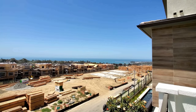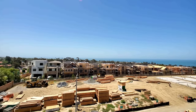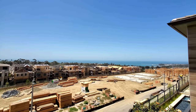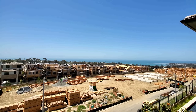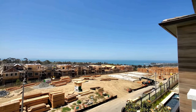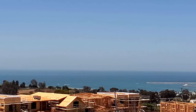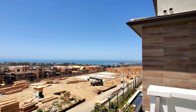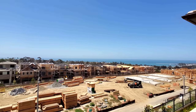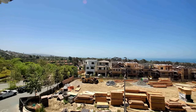Oh my god — look at that! Now you can hear a little construction right now, but a few months to a year from now all you're going to hear is the sound of the waves crashing on the beach. This is the money, guys. This is it — this is what you're paying for. To be able to come out here and enjoy this beautiful view.